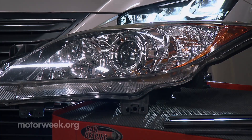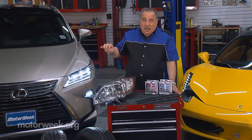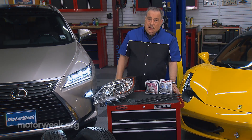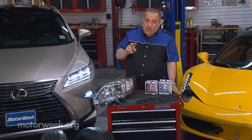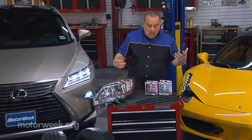And there's another reason for that: many modern cars, you have to take the front bumper off to put a headlight bulb in. So you've got to go to all of that work — why not do both of them at once?